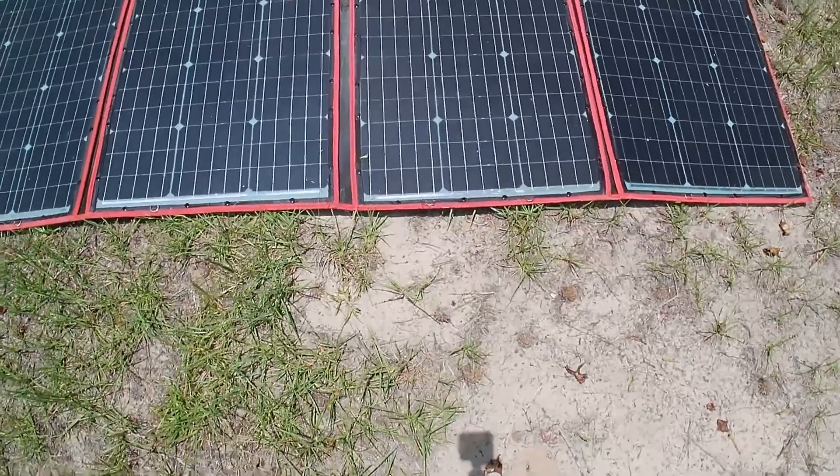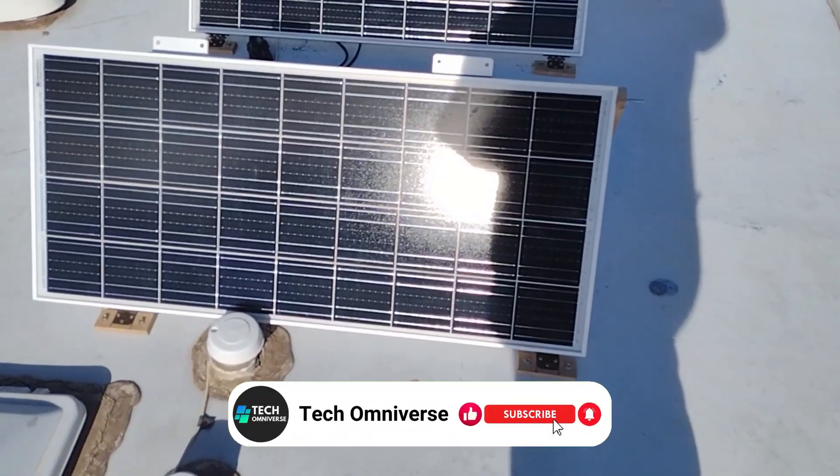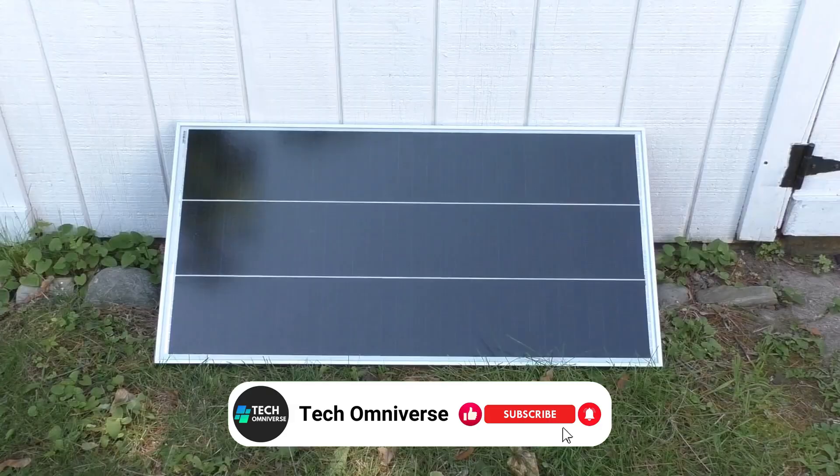And that ends our list of the best budget solar panel kits. We hope this guide helps you find the right one for your needs. Thanks for watching, and until next time, take care.